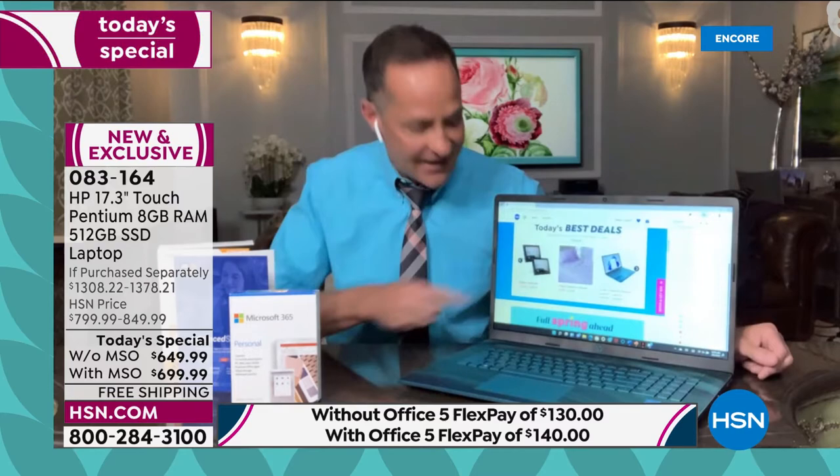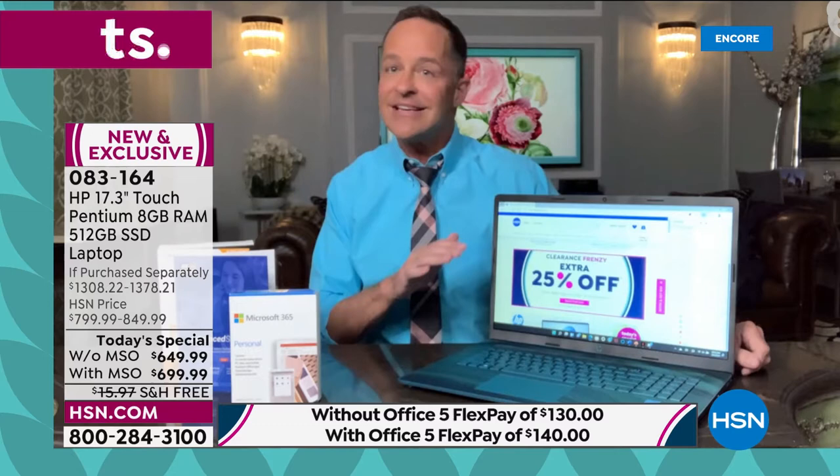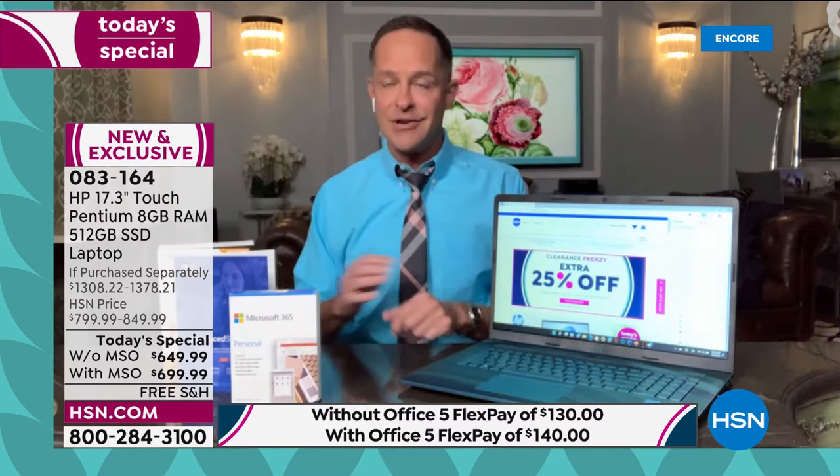This is the largest computer screen, period — full stop — on a laptop you can buy at HSN. And to my knowledge, I've never seen a larger laptop screen anywhere. It is certainly the largest traditionally manufactured size.